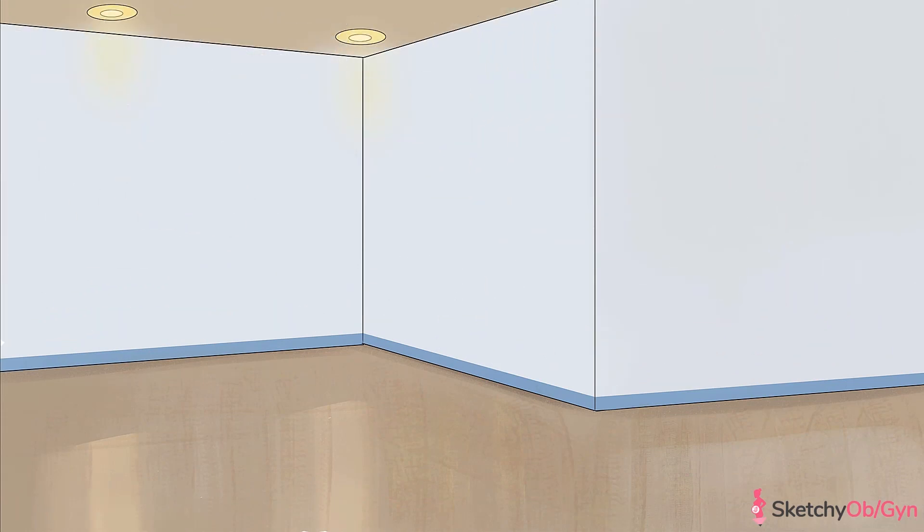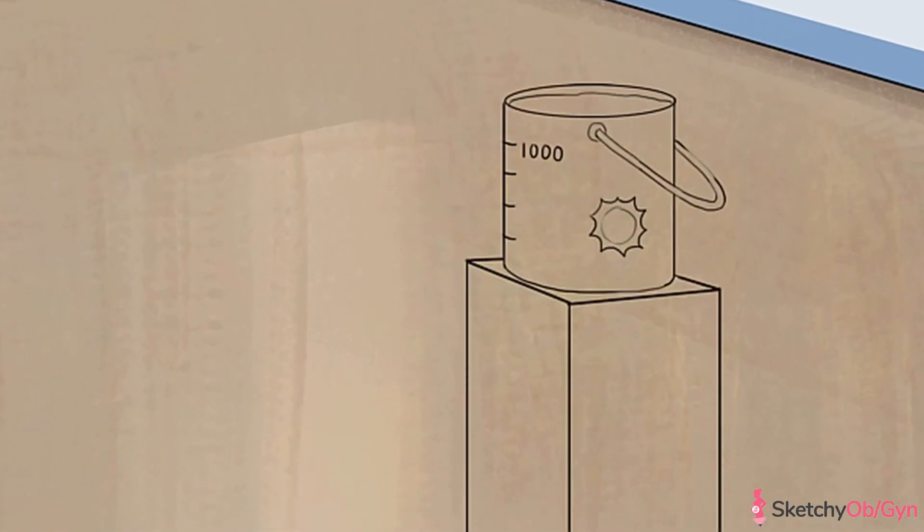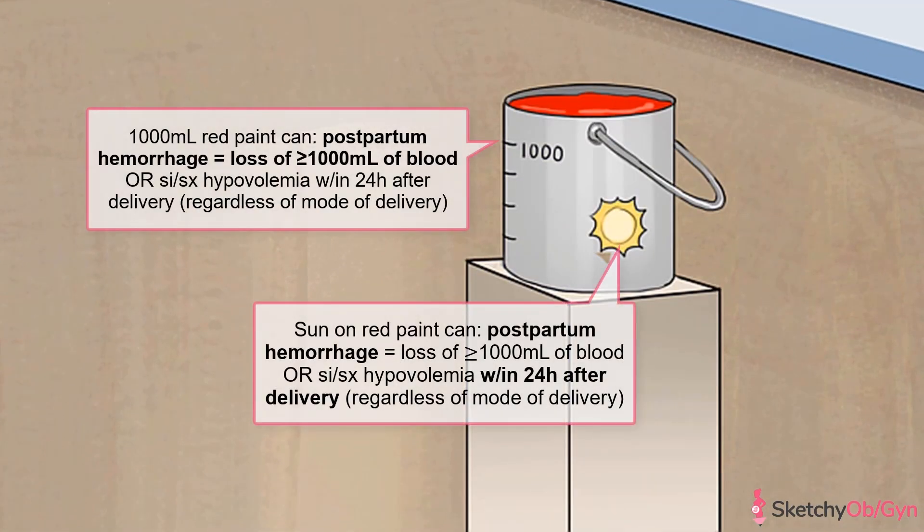This is the perfect setting for our sketch on postpartum hemorrhage, especially since the baby — I mean, all the art — has already been delivered. This is a really important topic because postpartum hemorrhage, abbreviated as PPH, is still the number one cause of maternal death worldwide.